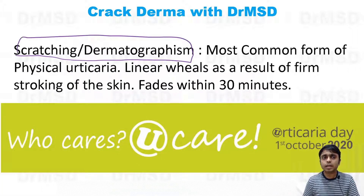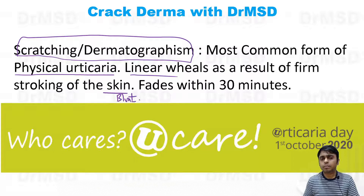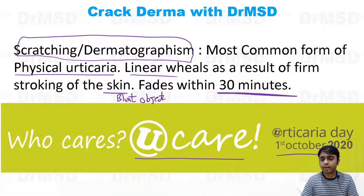To summarize: scratching — dermatographism — induces the physical form of urticaria, which is the most common form of physical urticaria. Linear wheals develop as a result of stroking the skin with the blunt end of any object, and they fade away within 30 minutes.